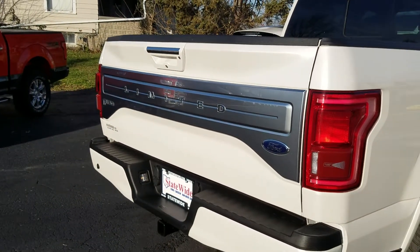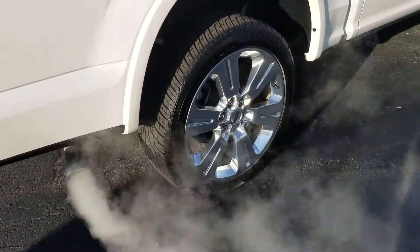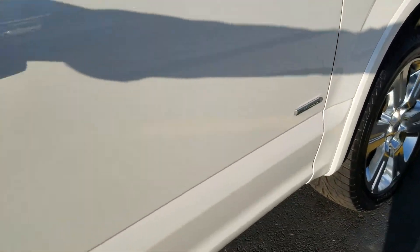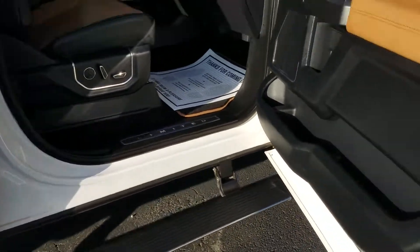That very iconic Limited badge on the back — I gotta love that. 20-inch wheels in great shape, and deployable running boards.